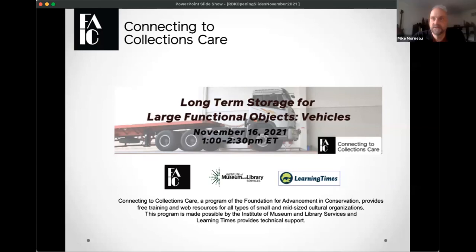Hello everybody, we're going to get started in just a moment. My name is Mike Morneau, I'm with Learning Times. I'll be your technical producer today. Before we get the session underway, I want to remind participants that at the bottom of your screen you'll see two chat areas. You can communicate with me via chat if you need assistance, and the Q&A is also accessible from the bottom of your screen for questions for our presenter. I'll pass things off to Robin Bauer-Kilgo.